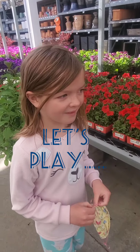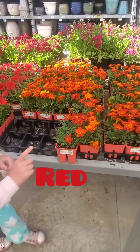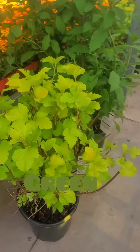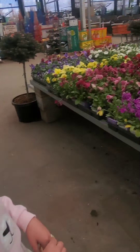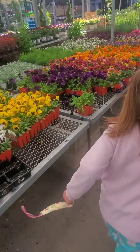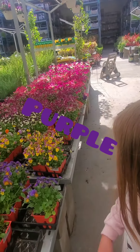Can you find the rainbow? Red. Orange. Yellow. Green. Blue — oh, blue might be tricky. Oh, you found it! Blue.